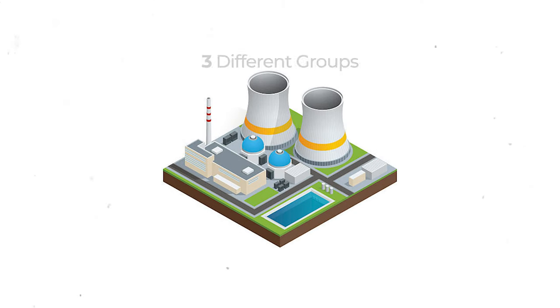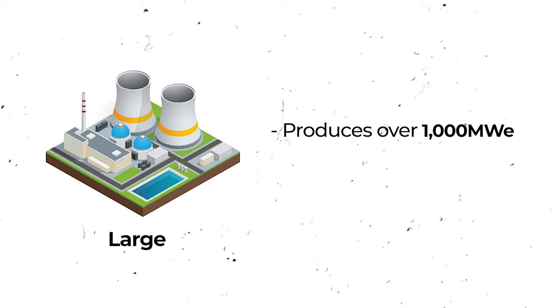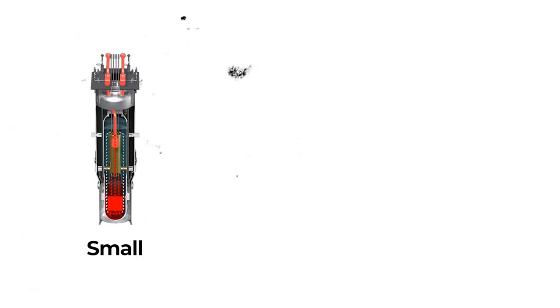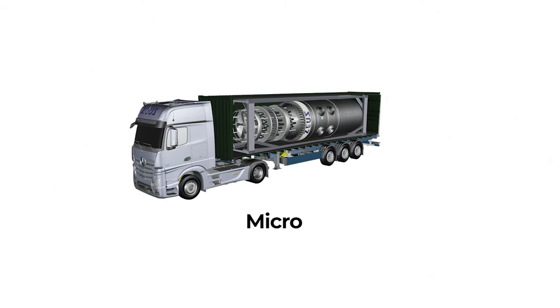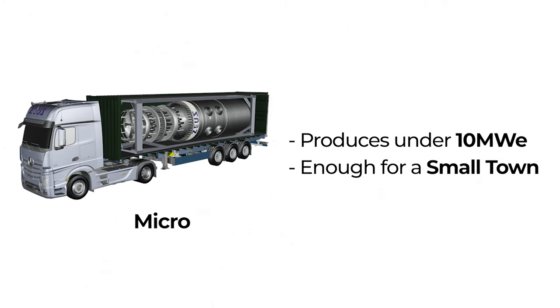You can think of splitting nuclear reactors into three different groups: large, small, and micro. Large reactors usually produce over 1,000 megawatts of electricity, enough to power a million homes or more. Small modular reactors are usually between 50 megawatts and 300 megawatts of electricity, enough to power 50,000 to 300,000 homes. Micro-reactors, on the other hand, are usually under 10 megawatts, meaning even at full capacity they're only producing enough energy for a relatively small town.